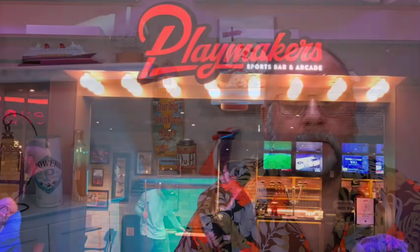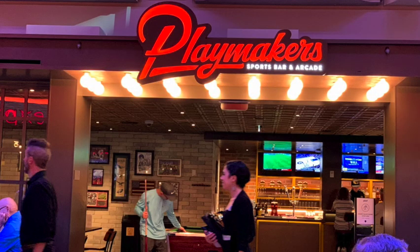Probably the bar we went to the most was Playmakers — Playmakers Bar and Arcade. It's open earlier than the other bars, throughout the afternoon and evenings on most days. You can go there, watch a game on multiple TVs, play pool, board games, or even a couple of video games in the corner. Have yourself a great beer or cocktail, and they even have a food menu.